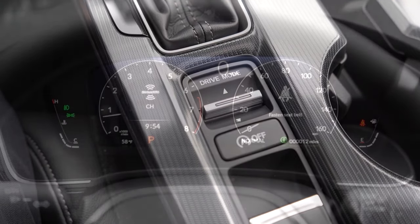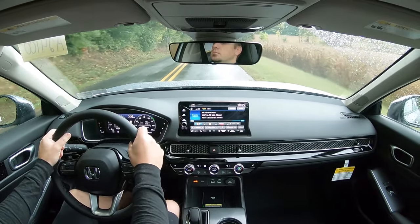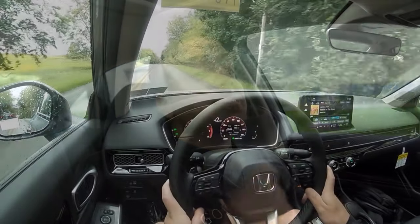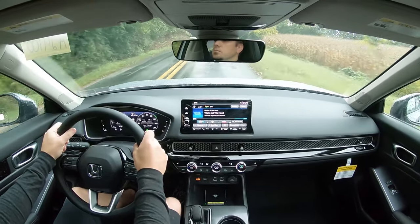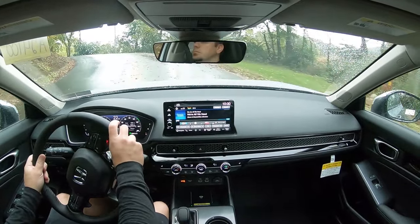Before doing any acceleration tests, I want to mention the drive modes. There's a toggle switch located directly behind the shifter giving you Econ, Normal, and Sport, adjusting shift points, throttle response, steering sensitivity, and air conditioning output. In Econ mode it tailors back the AC, so maybe skip it on a super hot day, but it does make a substantial difference in MPG — I've gotten nearly 50 miles per gallon on the highway in my older Civic using Econ mode.